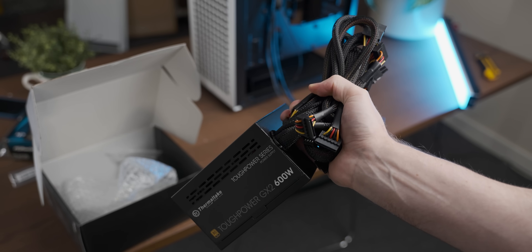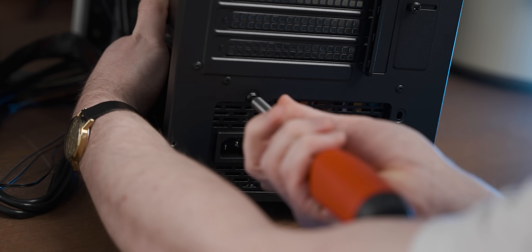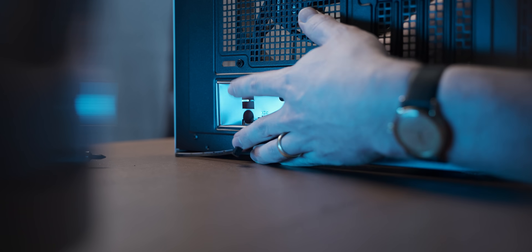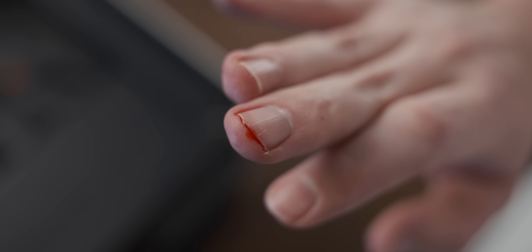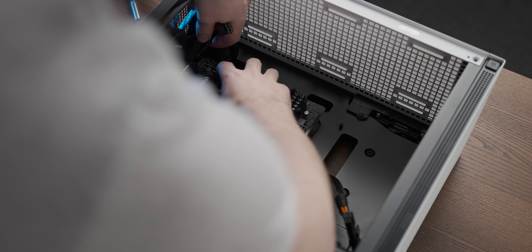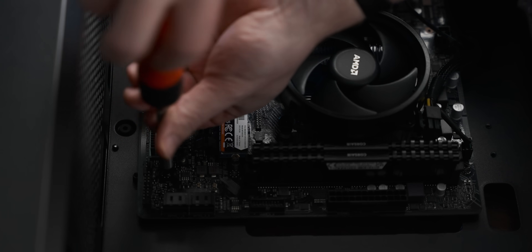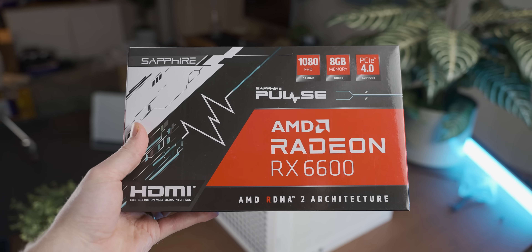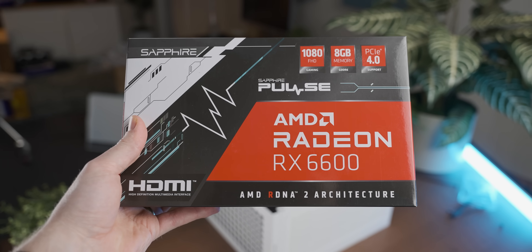Now that we've undressed our awesome little DeepCool case, let's drop our Thermaltake power supply in there — 600 watts. Maybe fancy isn't the right word — oh, that's a lot of cables we're gonna have to hide. It's crazy how this motherboard manages to make this case look huge, and after a bit more screwing and some cable management there was just one thing left to do. Now we just have our tiny boxed RX 6600 to drop in here, and then we have a pretty beefy gaming system.